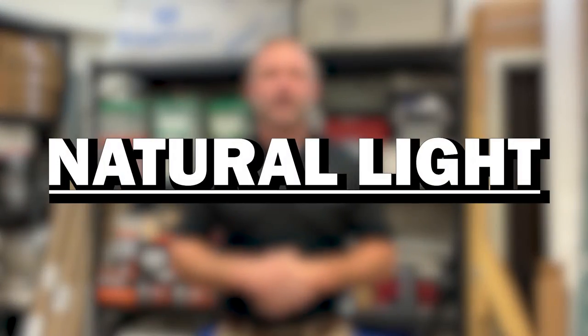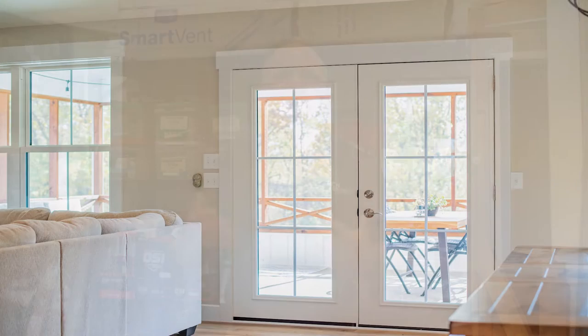Number two: more natural light. Nothing makes a room more inviting than an abundance of natural light, and incorporating daylight into your home's interior design can be done easily with a French patio door while also providing great views of the outdoors.